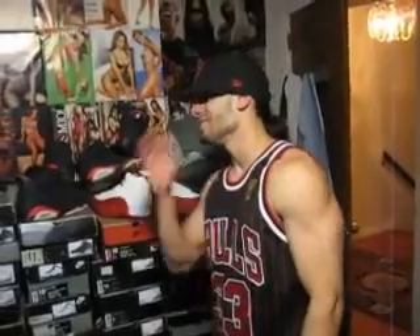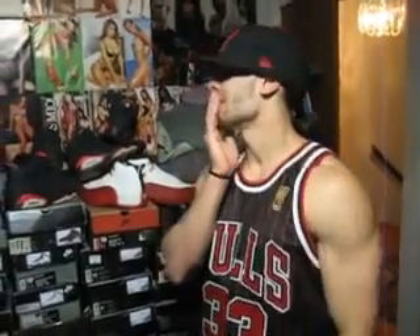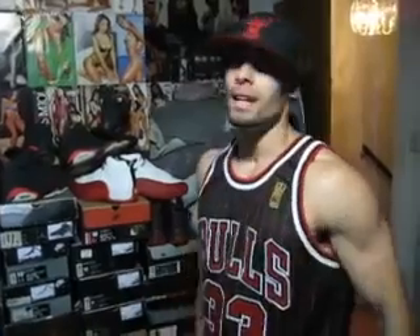Mike M is rocking the true blue threes right there — true blue threes. I got those. Six pairs of infrareds, you know — you have to shoot me some offers, don't lowball. I'll try to be lenient on y'all. And that is it — let me know what y'all think.